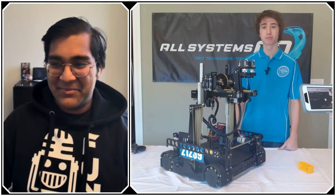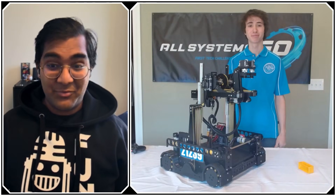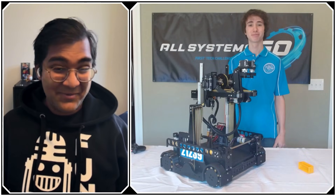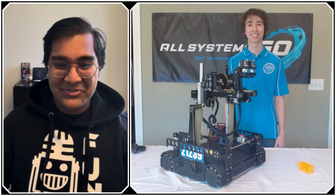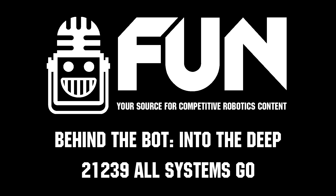All Systems Go, thank you guys so much. Your robot is just awesome — I think there's so much information here that will really help teams. That's why we do Behind the Bots, and you guys totally deserve one. I can't wait to see how you do in Houston. Hopefully you continue the undefeated run, but it will be a tough competition. Thank you guys so much — reporting for Fun Robotics Network, I'm Abbas, and this is team 21239, All Systems Go.